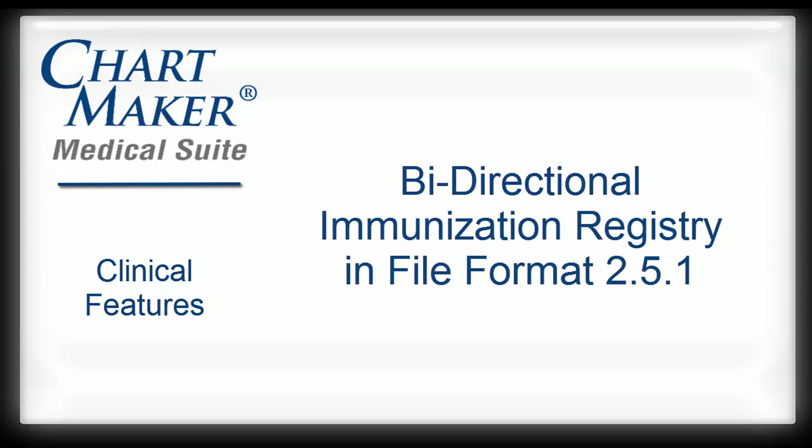In this presentation, we will cover the bi-directional immunization module in version 2.5.1. The information we provide will be generic in nature. For state-specific questions, user manuals will be available on our website at sticomputer.com.